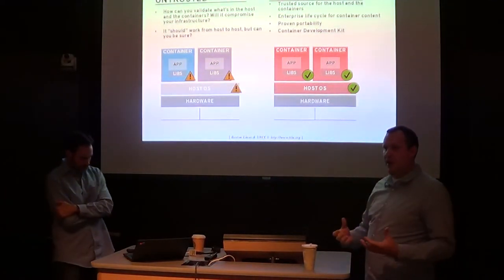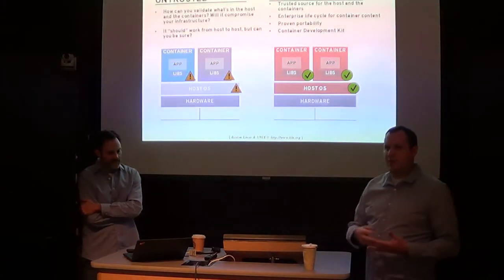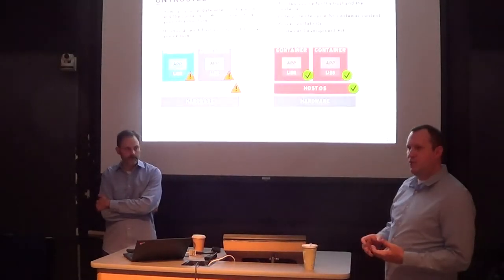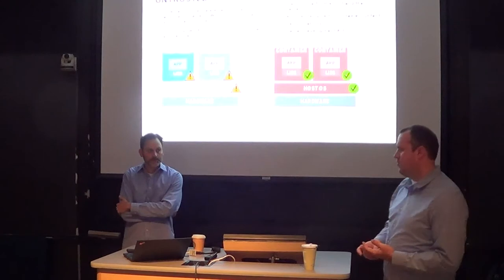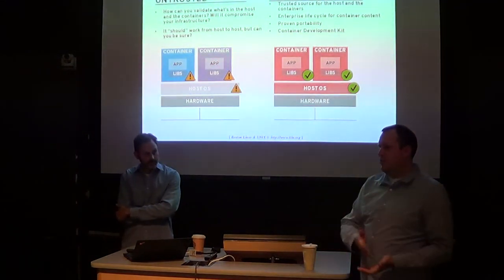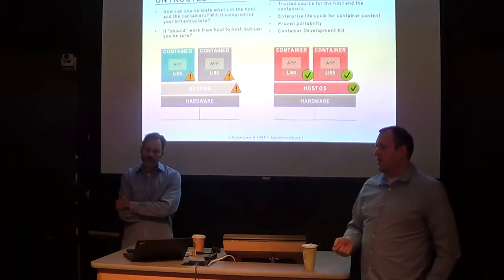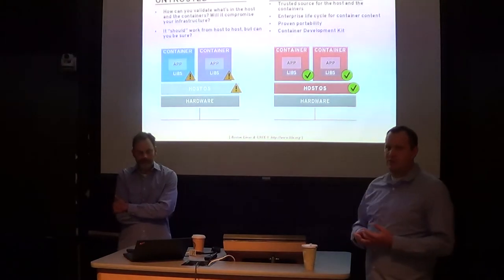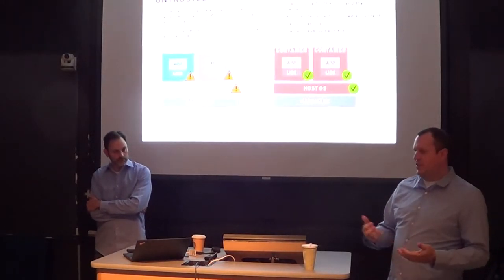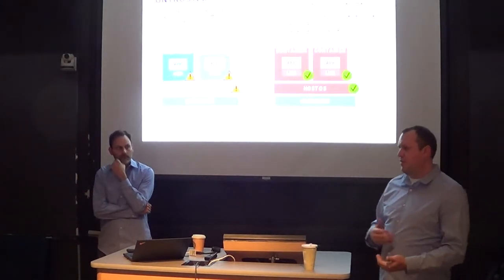When you talk about enterprise portability, we're guaranteeing that this container will run on this host. The second thing is the enterprise lifecycle. One of the big sticking points for container adoption in the enterprise is: if there's a security problem within the container — like a new Poodle or Shellshock exploit — who's on the hook to patch it? Having a trust model, knowing that Red Hat or a trusted ISV has an agreement to support it and will work to patch it when there's a security flaw, gives confidence to deploy containers in the enterprise without getting stuck with 2,000 instances of Tomcat suddenly exposed to a new bug.